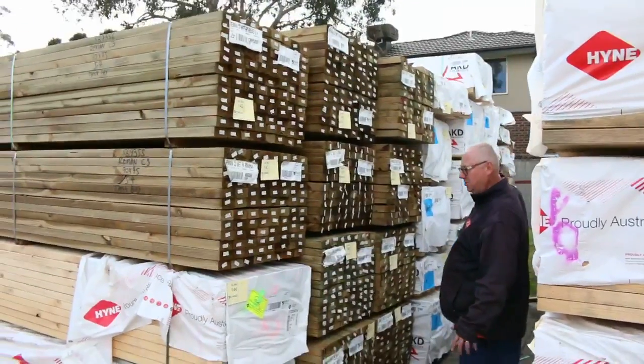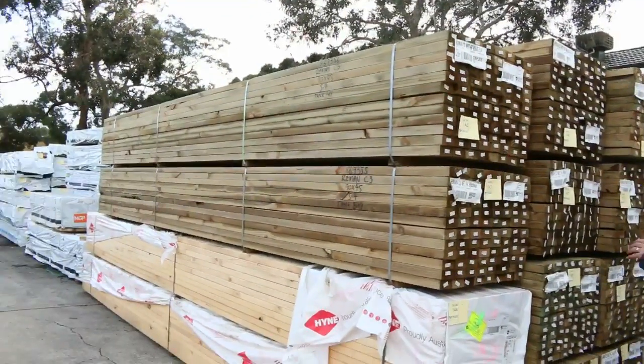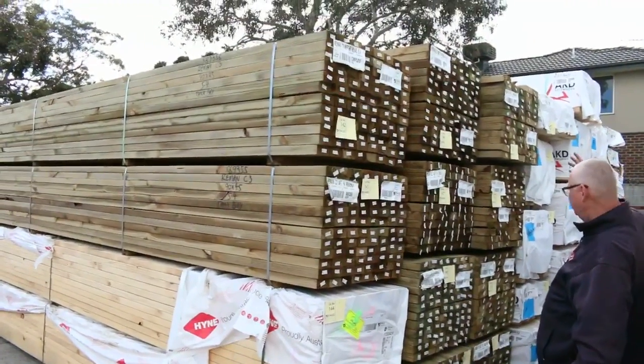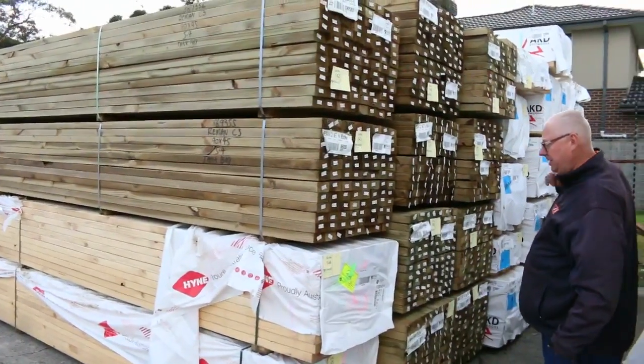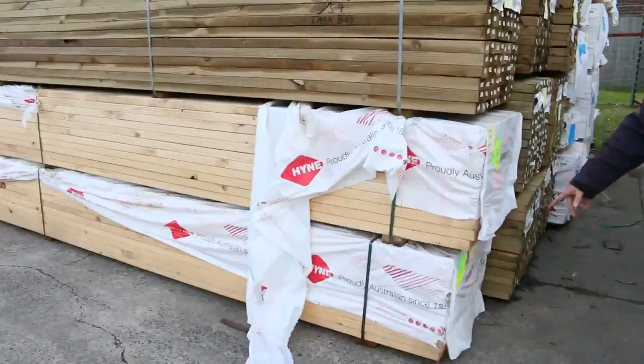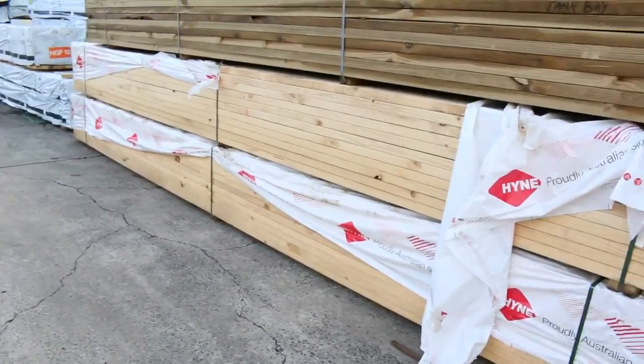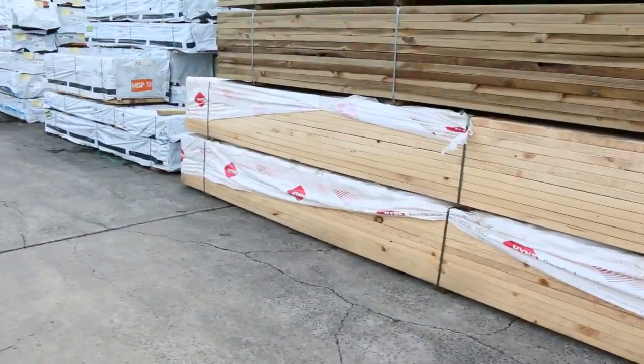90 by 45 6.0's — have a look at the long length treated in this week. 90 by 45, we've got some 5.4 treated pine there. We've also got 4 packs of 140 by 45 treated pine, random lengths up to 6 metres long. A couple of nice packs in the front here — 240 by 45 structural pine beam, 6 metre lengths. That'll be a nice buy for someone.